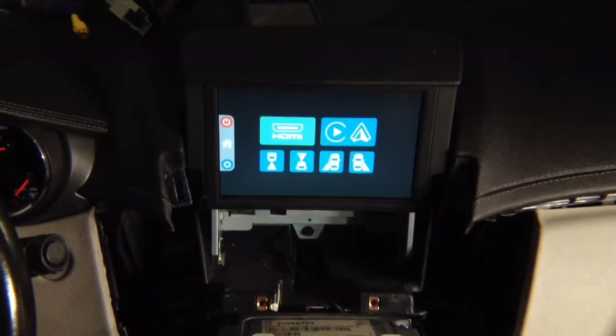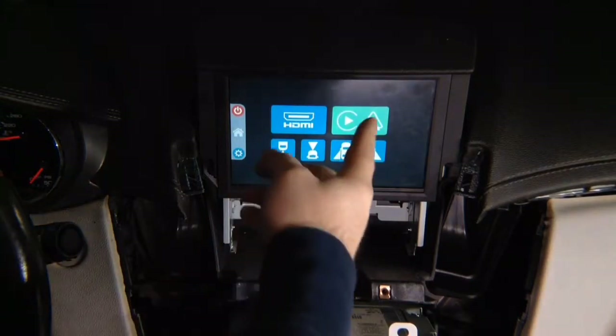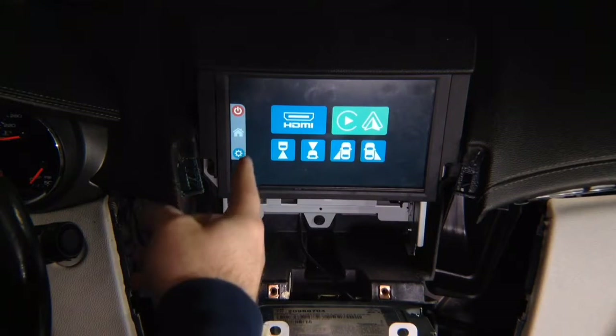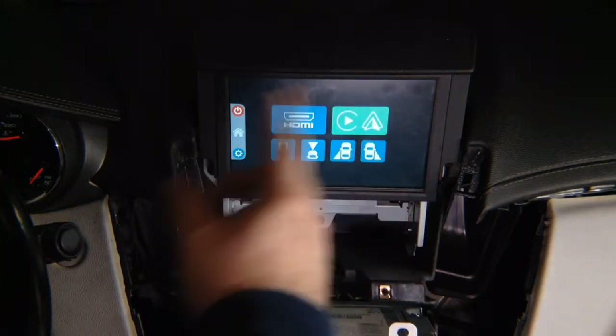Now you want to test to make sure that everything works. You can plug in iPhone or Android. Or if you're doing mirroring, you're going to plug into the HDMI input. Or both. And your cameras. This is the menu of the interface. To get back out, press and hold here. To switch into the interface, press and hold top left corner.